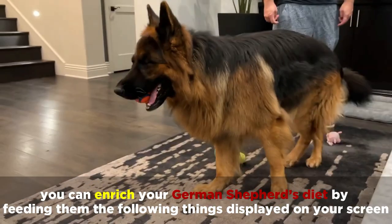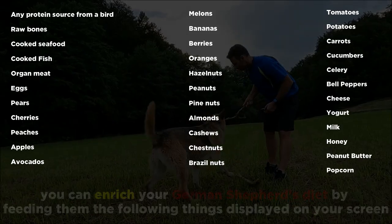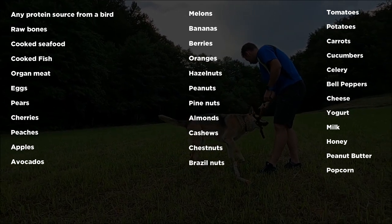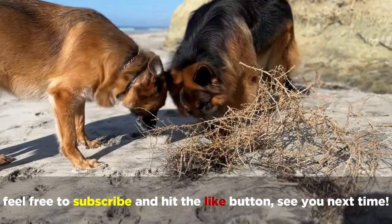To sum things up, you can enrich your German Shepherd's diet by feeding them the following things displayed on your screen. Thanks for joining us today. Feel free to subscribe and hit the like button. See you next time.